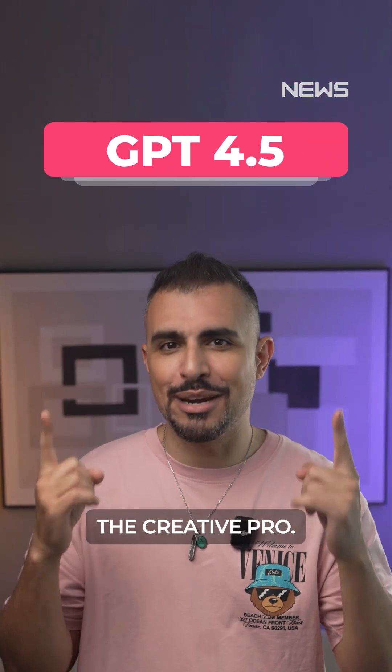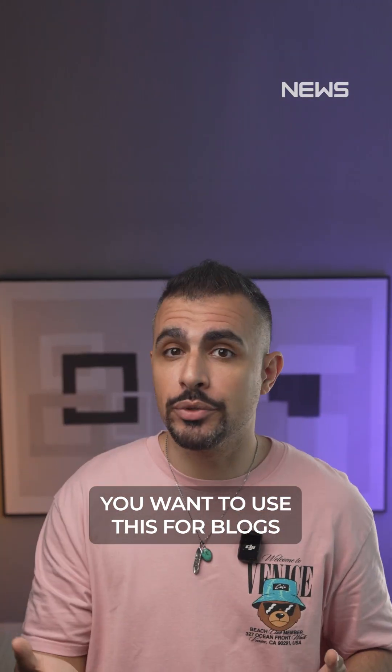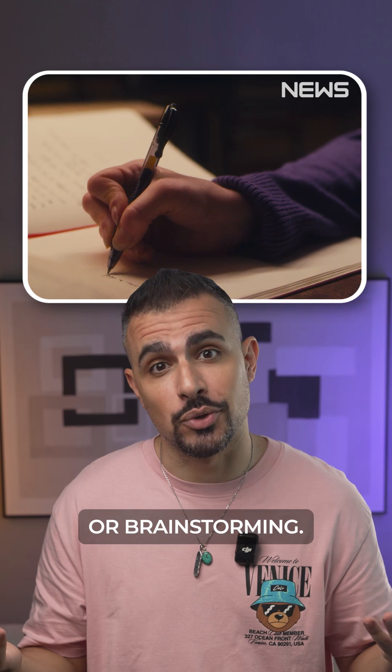GPT 4.5 — the creative pro. It flows with emotion and nuance. Use this for blogs, scripts, storytelling, or brainstorming. It's best when tone and empathy matter.